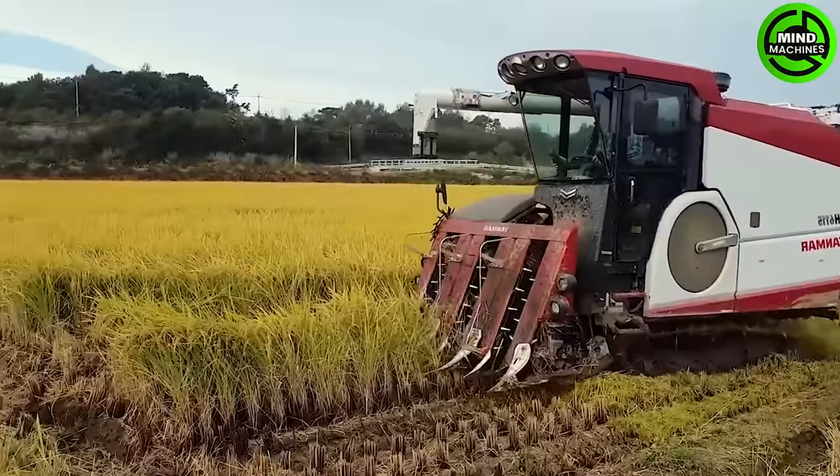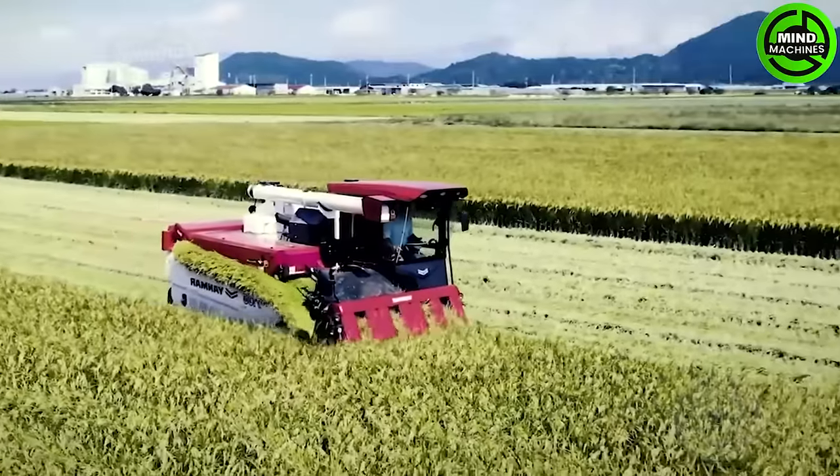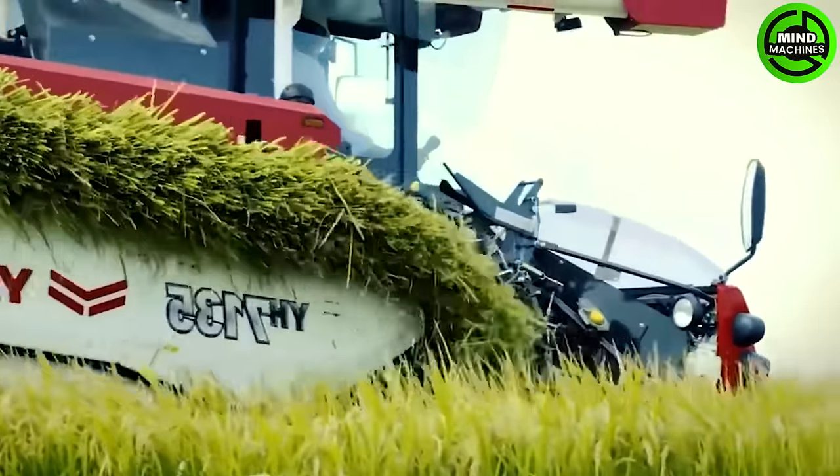The power of combine harvesters is evident in Yanmar, a well-known Japanese company manufacturing these specifically for rice farming. They feature a head feeding system that cuts rice stalks.